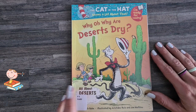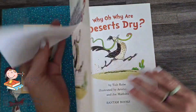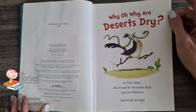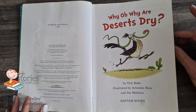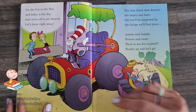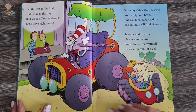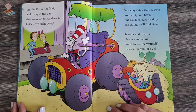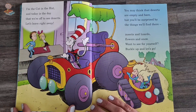It is written by Tish Rady. Does anybody know what kind of bird that is? It's called a roadrunner. I'm Cat in the Hat. Hello. Today is the day we are off to see deserts. Let's leave right away. You may think that deserts are empty and bare, but you'll be surprised by the things that you'll find there.